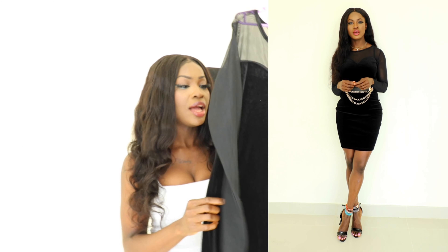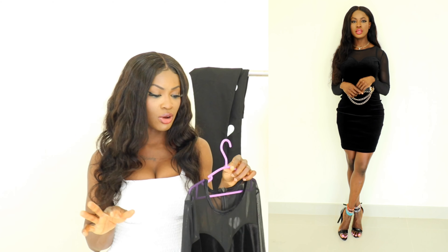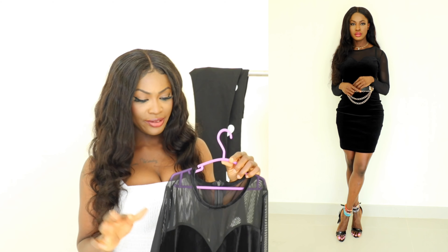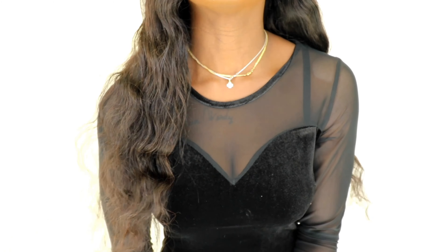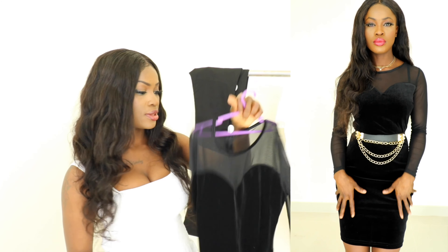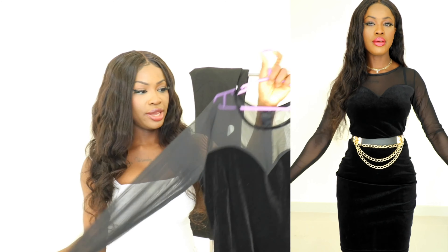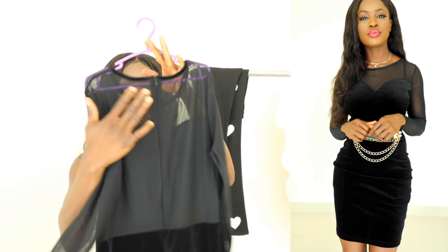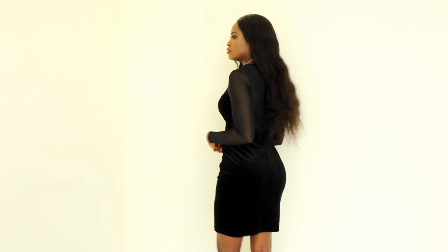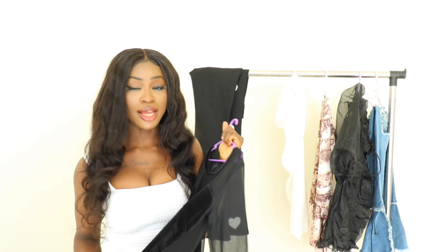The next outfit is this beautiful midi black dress, which only costs $13 on the website. I got it in size small and it fits perfectly. The fabric is a velvet material with a lot of stretch, very cool and soft on the skin. It also has a lacy mesh see-through material at the front, and comes with an invisible zip at the back. I really love the length — it sits right at the top of my knee, which is amazing. For $13, this is beautifully made.